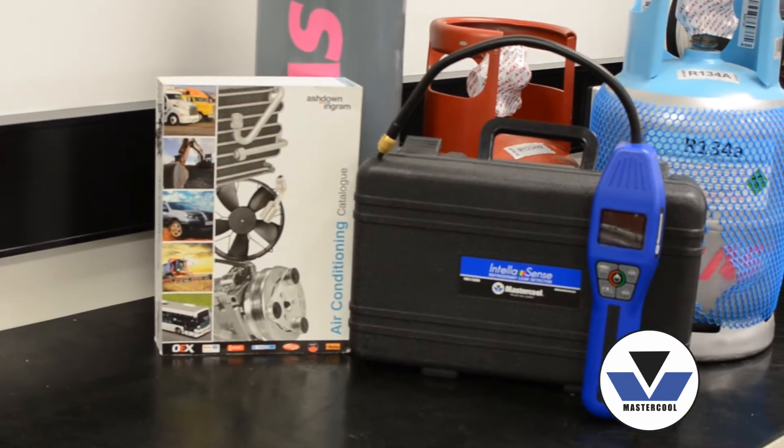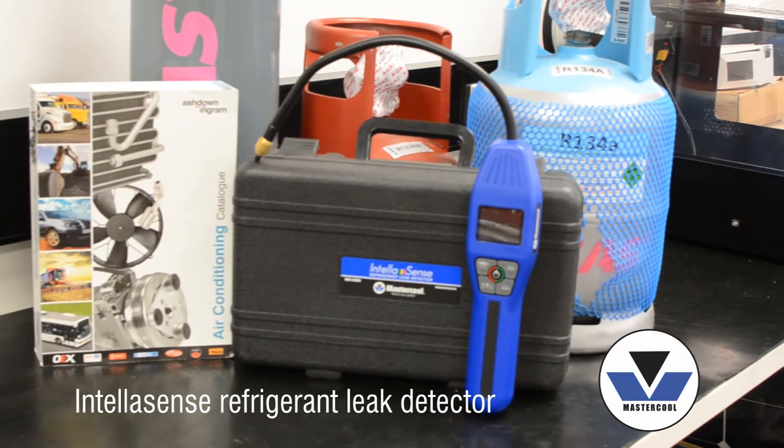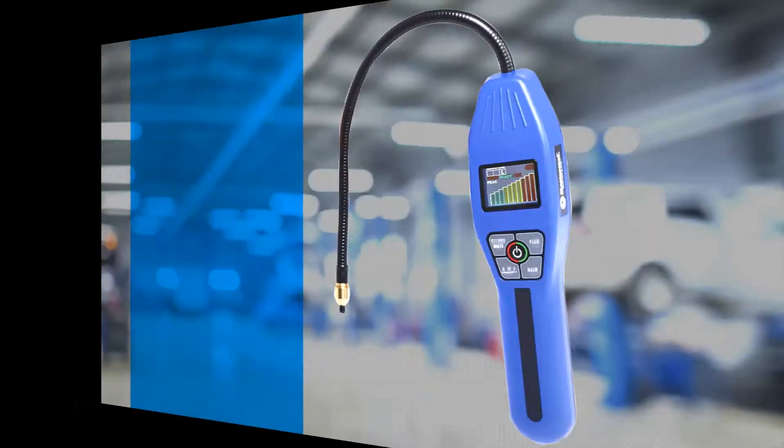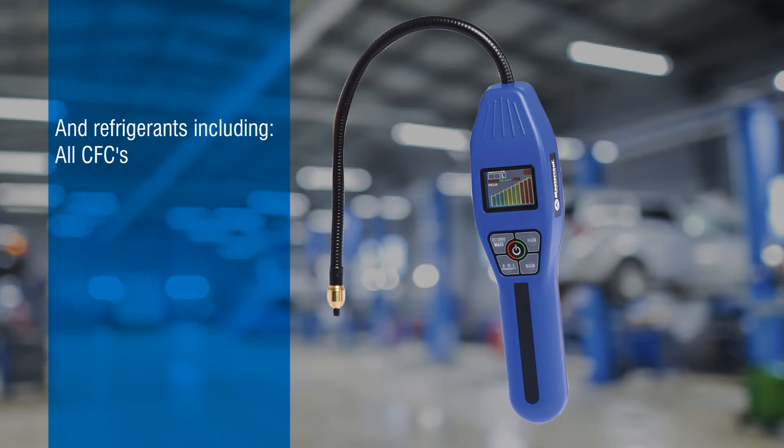Hi, I'm Dan from Ashdown Ingram. Available just in time for the summer season is the Mastercool IntelliSense Refrigerant Leak Detector, which has the ability to detect combustible gases, hydrogen, and refrigerants including all CFCs and HCFCs.